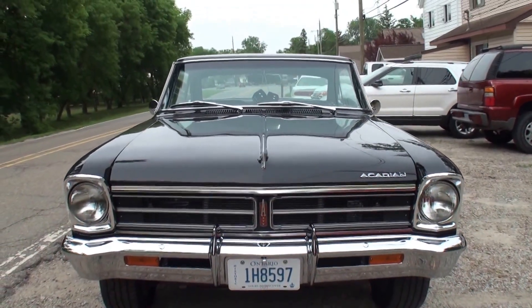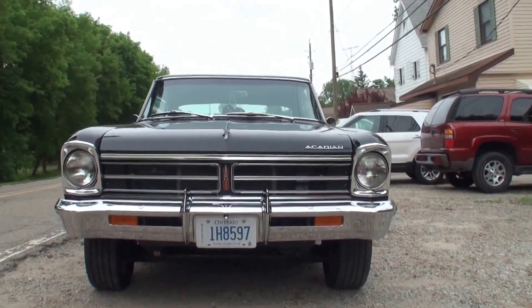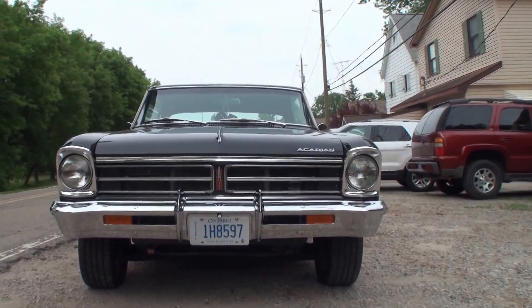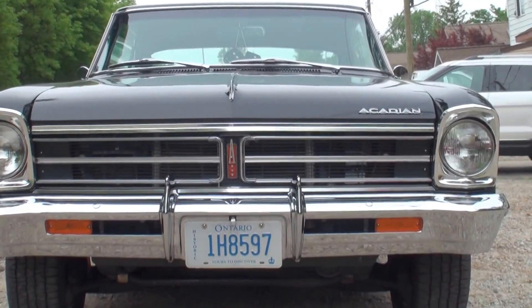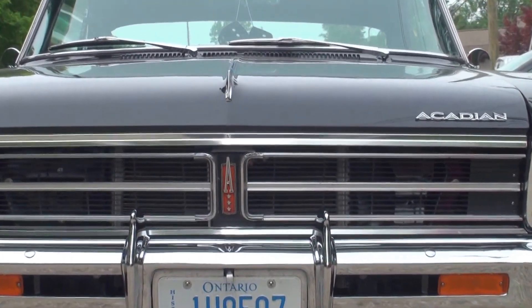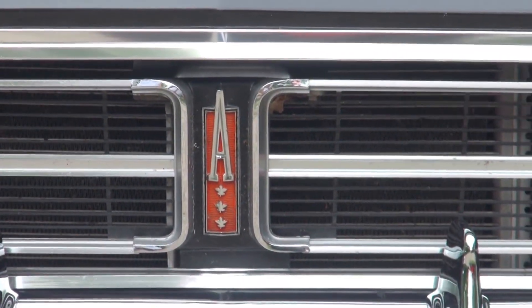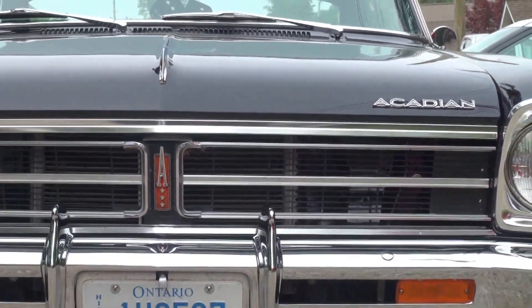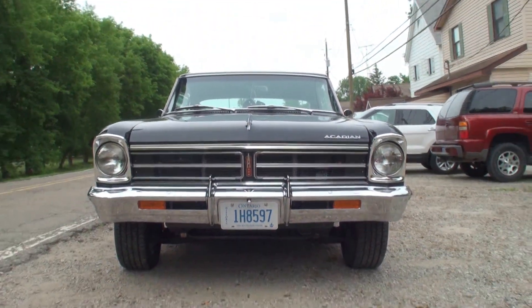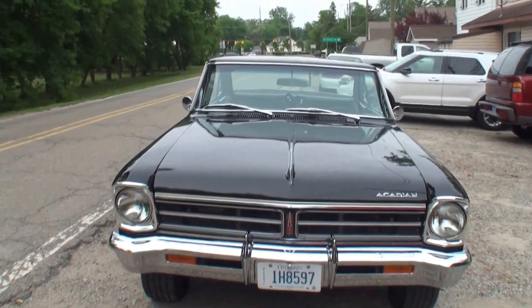Yep, it looks like a Chevy too, but as you can see if you're really paying attention, it's not. Let me show you some of the obvious features such as the centerpiece with a big 'A' and some Canadian flags there, and the word Acadian.